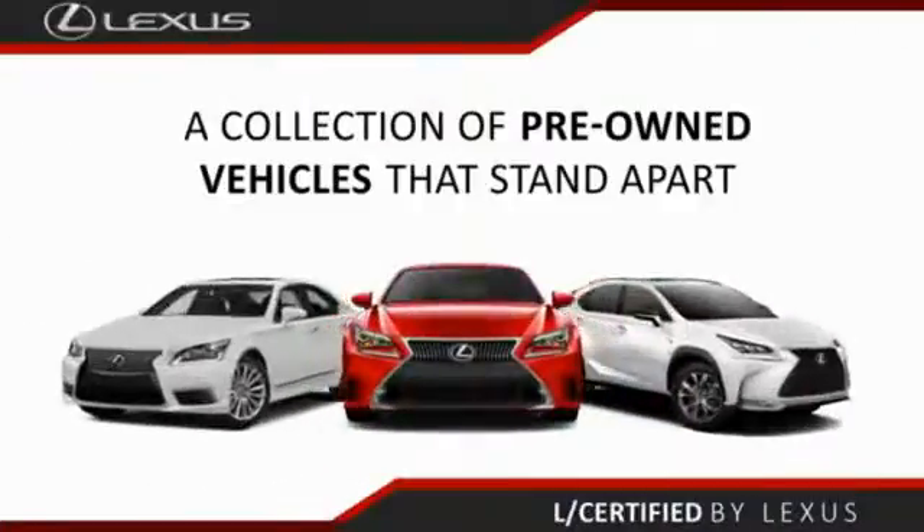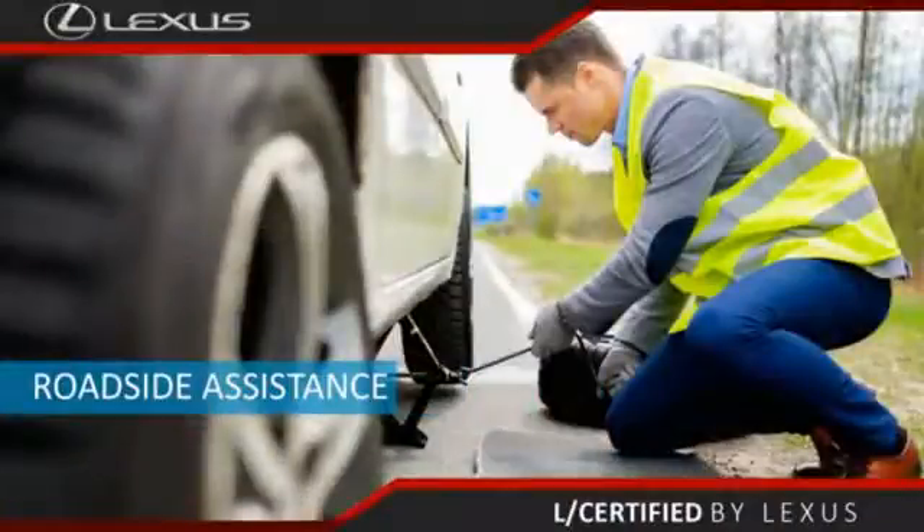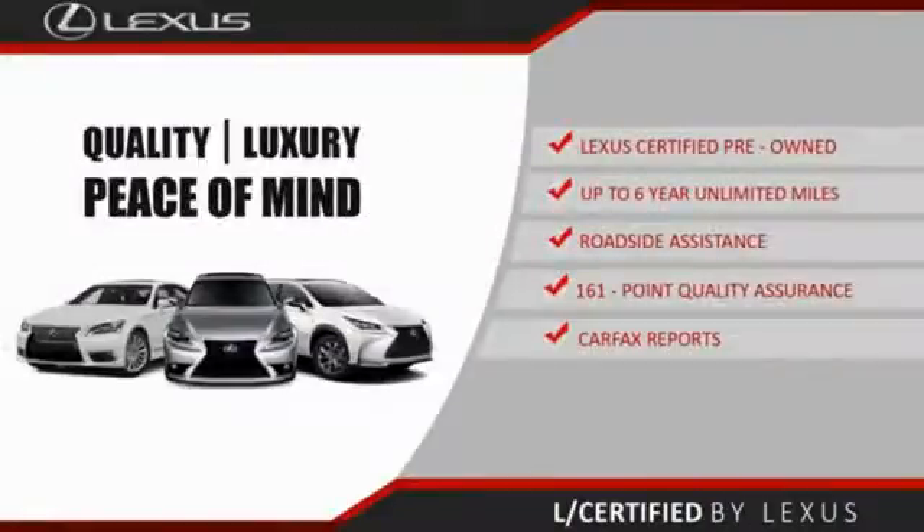Only the best pre-owned Lexus vehicles qualify for the Lexus certified pre-owned program. Up to six years unlimited warranty, roadside assistance, and a 161-point quality assurance inspection. You can have total peace of mind. Ask your dealer for details about the Lexus certified pre-owned program.